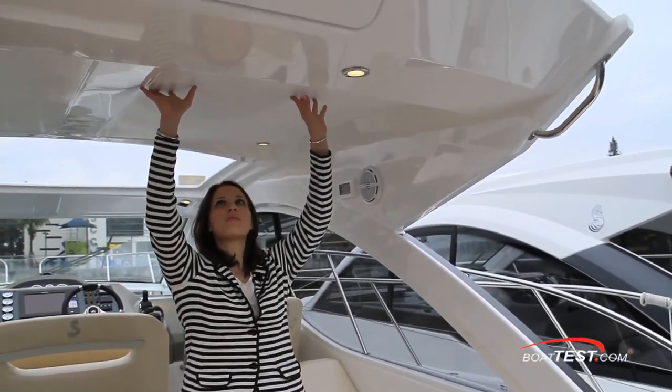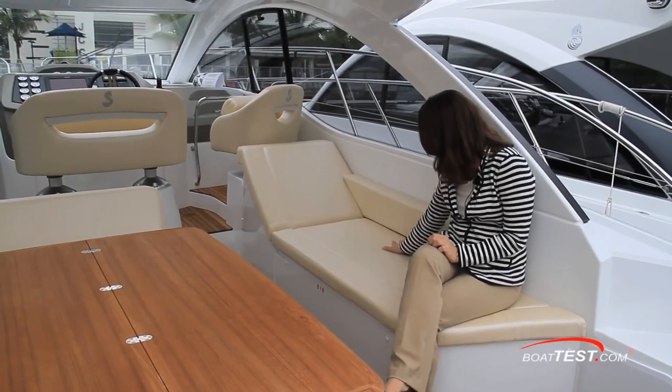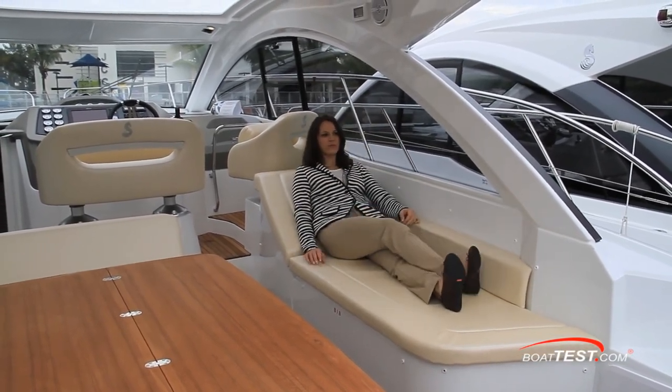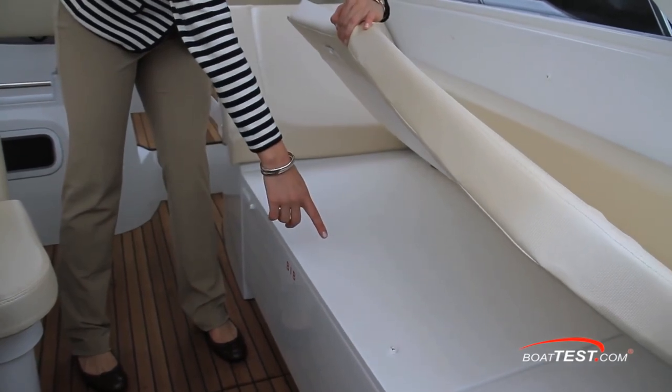The hardtop is standard and offers an average height of six feet, five inches. The starboard side lounger is a fairly good size for laying out and wide enough to allow several people to sit comfortably. Underneath is a large storage space for life jackets, beach bags, and snorkels.